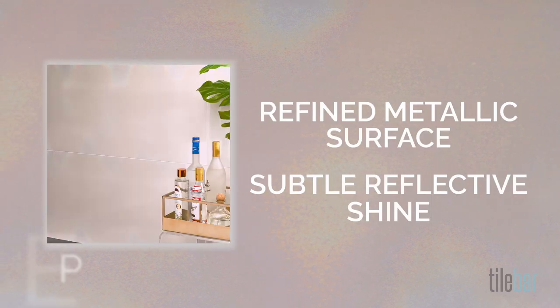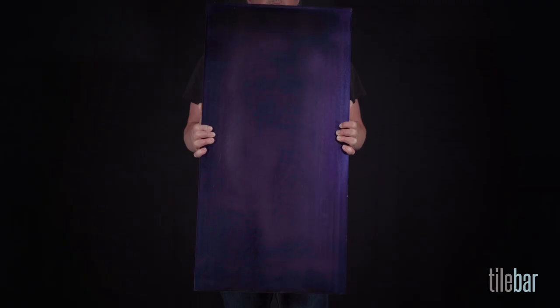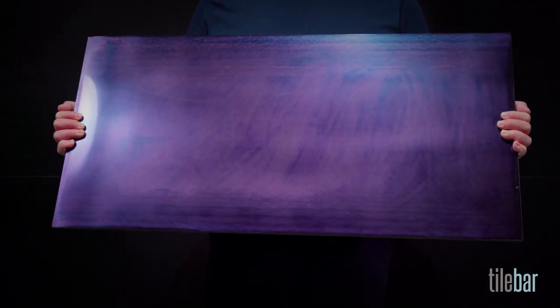You can see how the light subtly changes the color and brings out the detail of the metallic surface, the reflective shine. See as I move the tile around how it catches the light, and you can see the sweep and the tones and the metal? It's really striking.